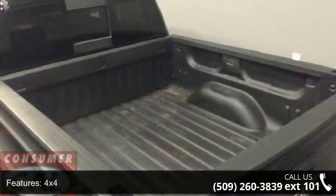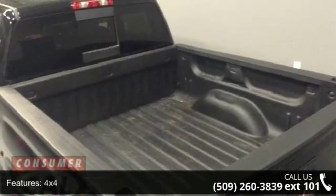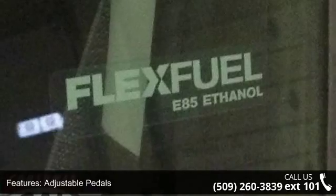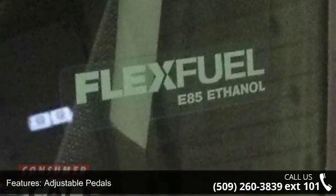If you are looking for a solid pre-owned truck this might be the one. This car won't be available much longer. Call now to schedule a test drive at our dealership.